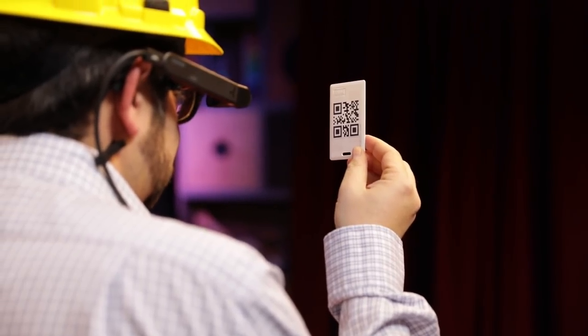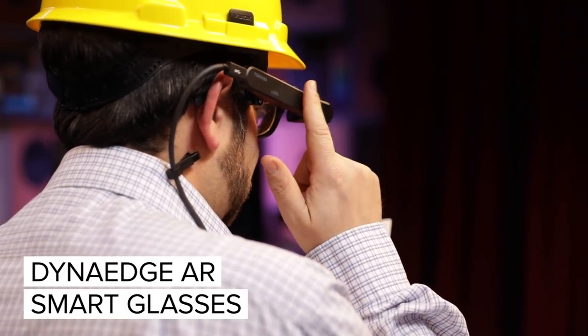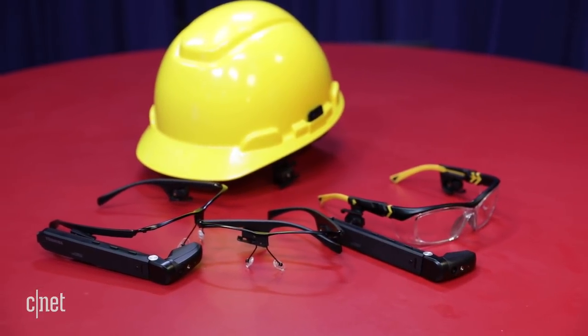Toshiba's new vision of a Windows AR setup for the workplace, the Dyna Edge AR Smart Glasses, is a lot more like Google Glass. A small clip-on device has a heads-up single display for one eye. It can be slid onto various accessories with a rail, almost like the Nintendo Switch Joy-Con controllers.